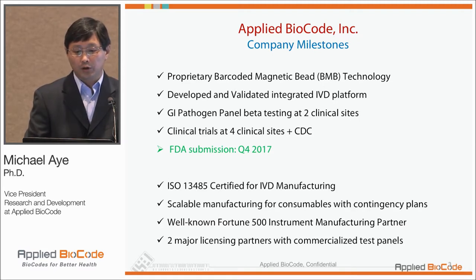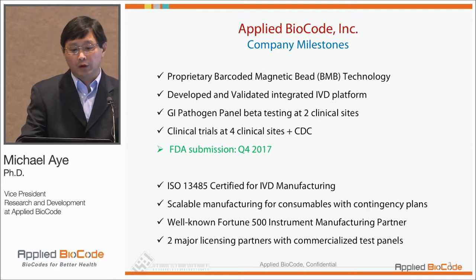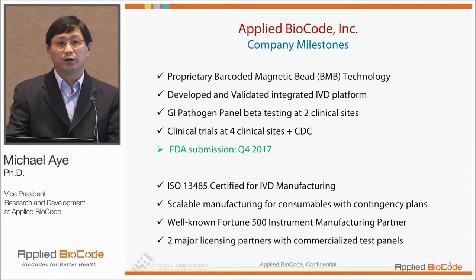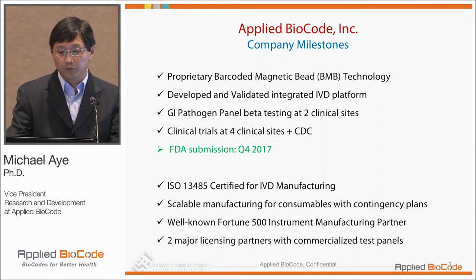In terms of quality system requirements, we have ISO 13485, and we have scalable manufacturing solutions for consumables. Our instrument is built by a well-known Fortune 500 instrument manufacturer.